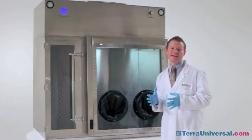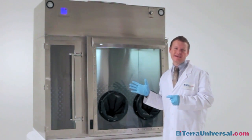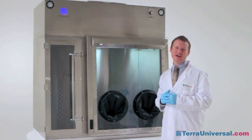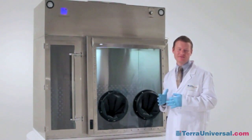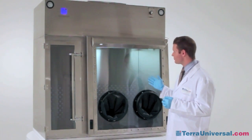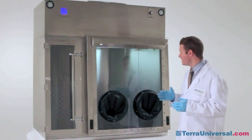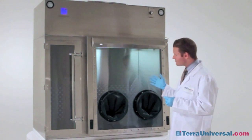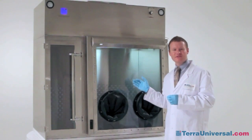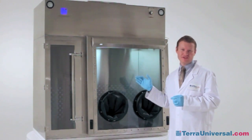If you're not achieving the pressure cascade you'd like to achieve to adhere to the USP 797 regulations, Terra Universal's design includes a rear-mounted baffling system which allows the operator to change the airflow exiting the rear of the chamber, and in so doing, actually change the pressure differential gradient.